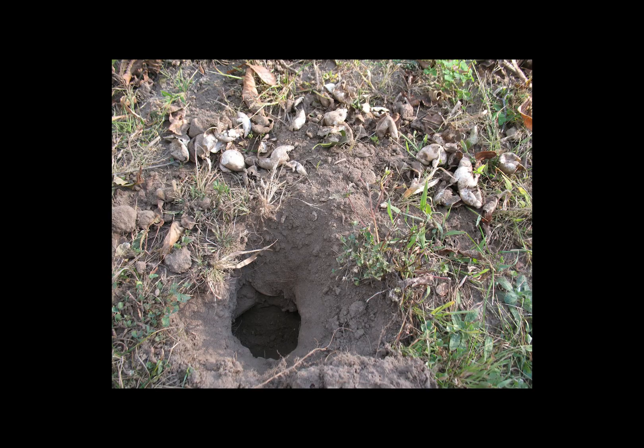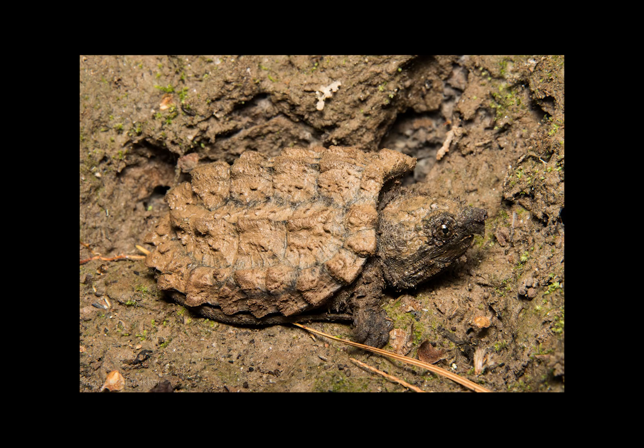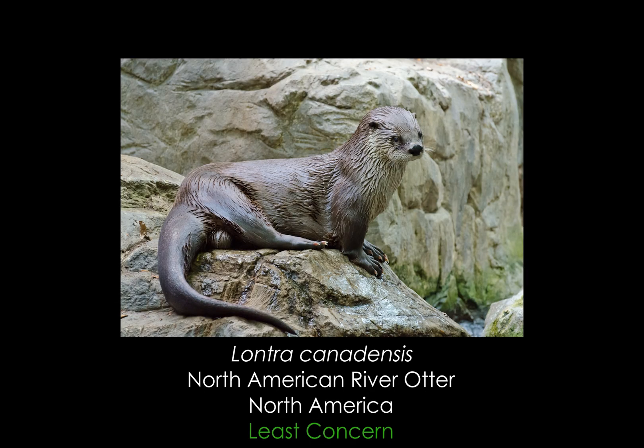Assuming the nest isn't raided or disturbed, the eggs take around 100 to 140 days to incubate, with the incubation temperature determining the sex of the hatchlings. Temperatures of 29 to 30 degrees Celsius or 84 to 86 degrees Fahrenheit will yield females, while temperatures of 25 to 27 degrees Celsius or 77 to 80 degrees Fahrenheit primarily produce males. After the incubation period, the turtles hatch and dig their way out of the burrow, then head straight for the water, where they act as miniature versions of their adult selves. Adults are practically immune from predation, but nests are commonly raided by various birds and mammals, while the North American river otter is the largest predator of young turtles in many parts of their range.